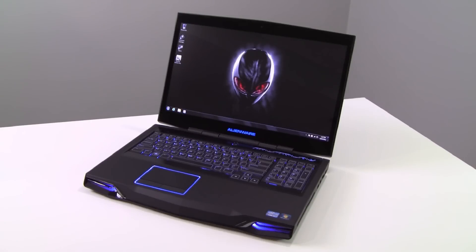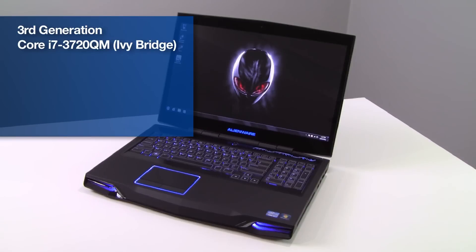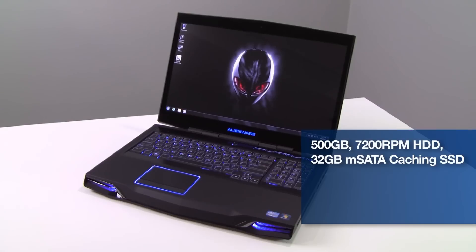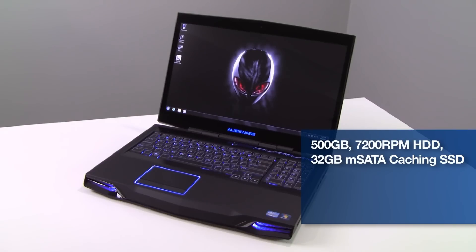The M17X is based on Intel's 3rd generation Ivy Bridge Core i7-3720QM quad-core processor with 6MB of onboard cache, a base frequency of 2.6GHz, and a max Turbo Boost frequency of 3.6GHz. Also on board is 8GB of dual-channel DDR3 1600MHz system memory, as well as a 500GB 7200RPM hard drive backed by a 32GB M-SATA caching SSD.